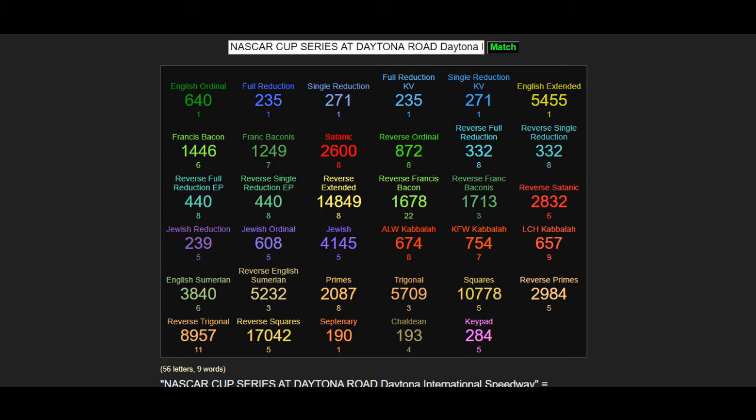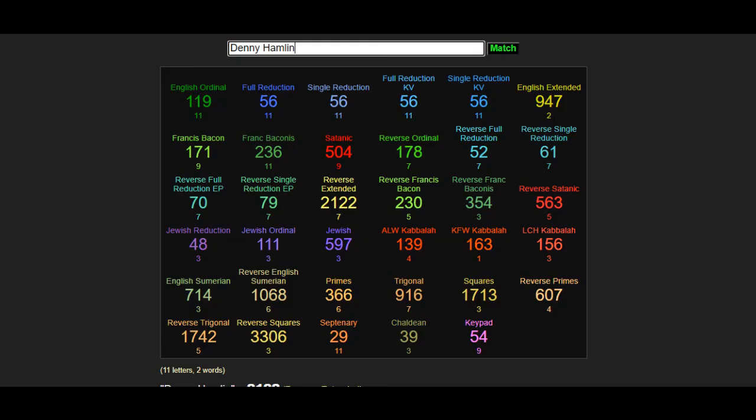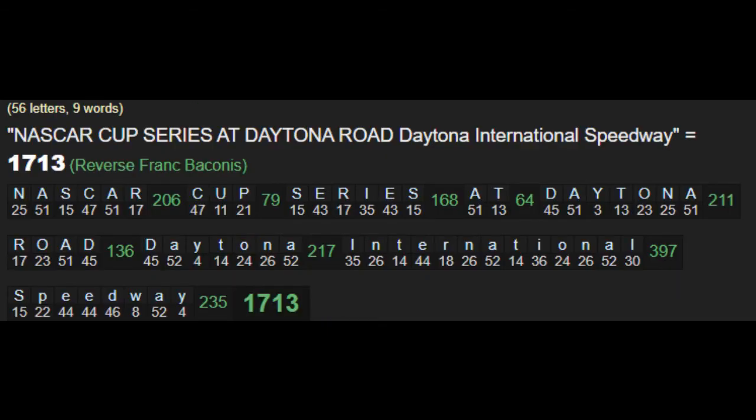Looking at information on Denny Hamlin — he drives the 11 car. Seeing the codes for his name and looking at whether he has any kind of synchronicity with the track. I saw that the track code of 1713 matches with his name exactly.